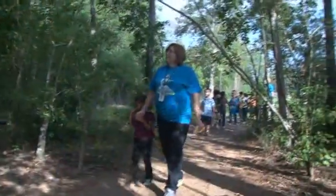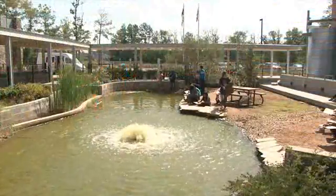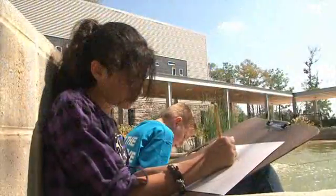You will always find us out in the grounds around our school as much as we are in the building. These are our outdoor classrooms and we take full advantage of that.